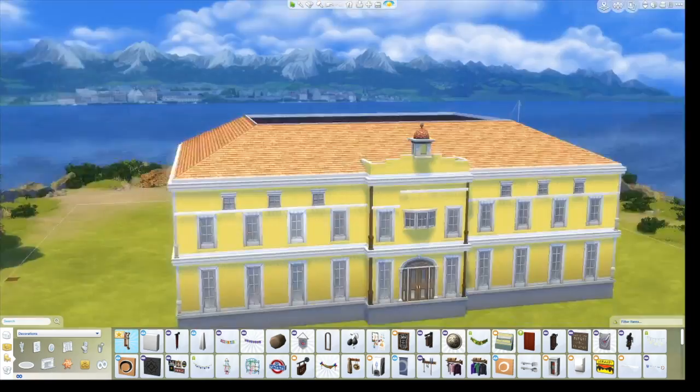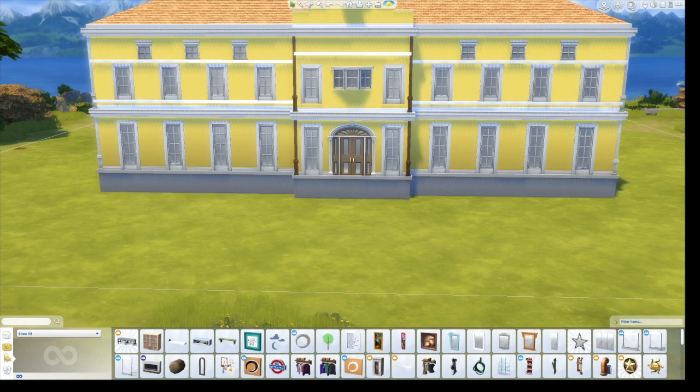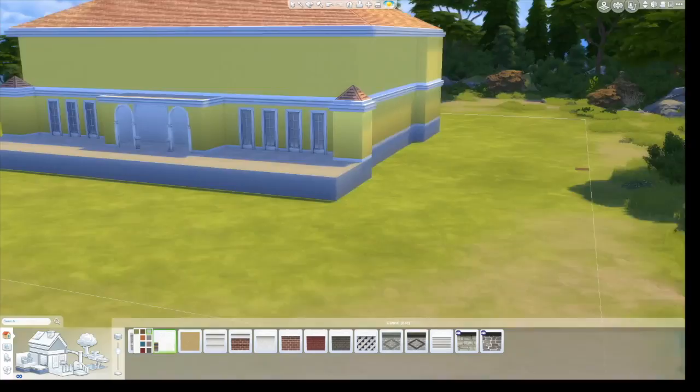There are these decorative accents kind of like crown molding but on the outside of the build. I used these panels that came with The Sims 4 Get to Work. They're technically made out of chrome, but with the sun shining directly on the build you can't really tell and they just look white.